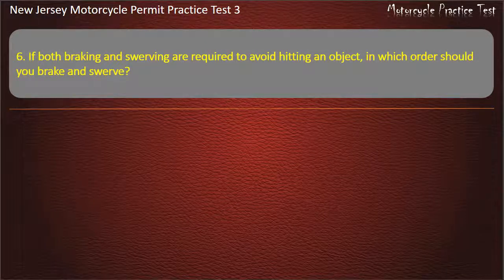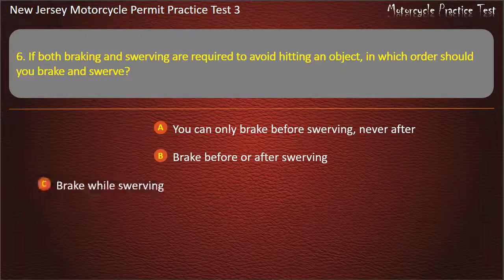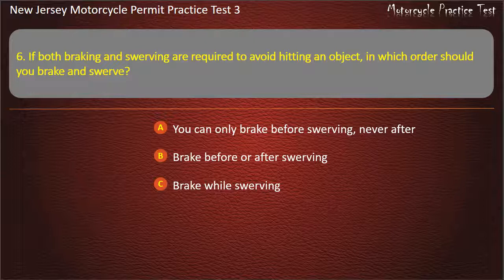Question 6. If both braking and swerving are required to avoid hitting an object, in which order should you brake and swerve? You can only brake before swerving, never after. Brake before or after swerving. Brake while swerving. Swerve while braking. Answer: Brake before or after swerving.